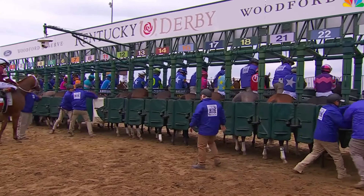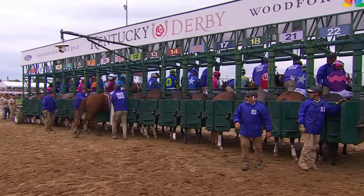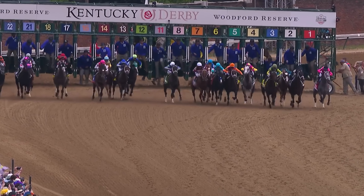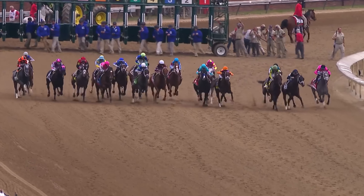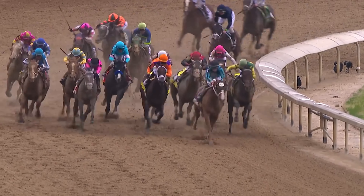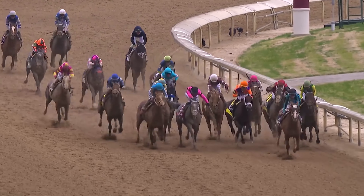One. Experience the Kentucky Derby. Immerse yourself in the excitement of the Kentucky Derby at Churchill Downs. Known as the most exciting two minutes in sports, this iconic horse race is a quintessential Louisville experience, complete with mint juleps and fancy hats.